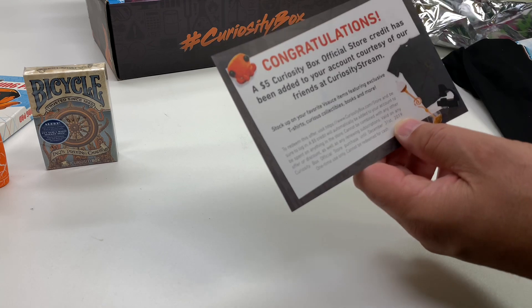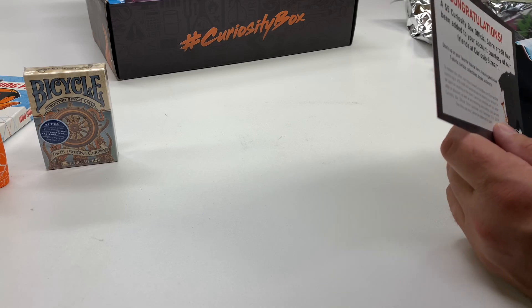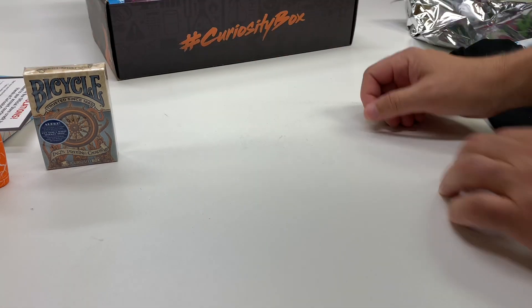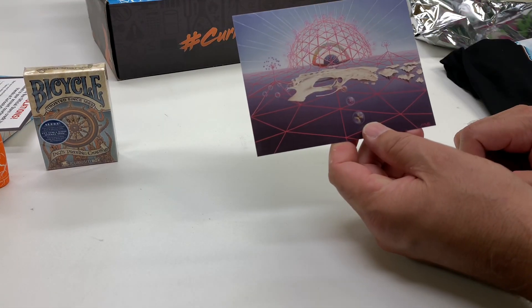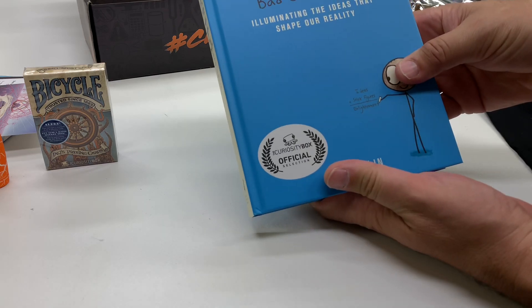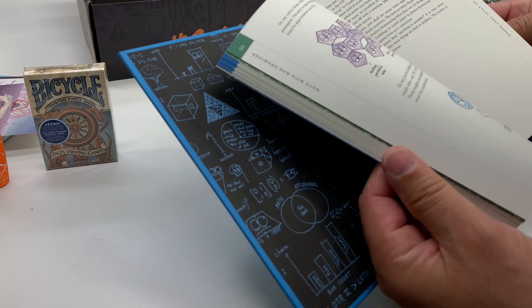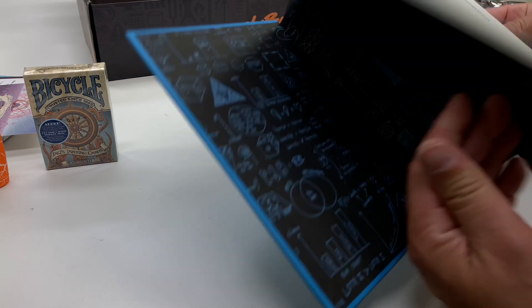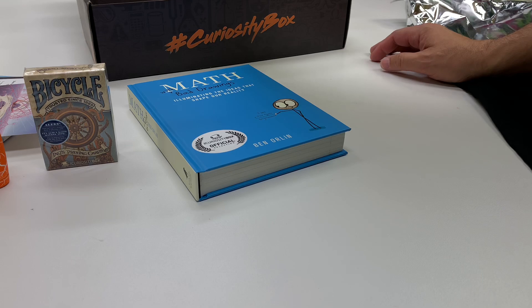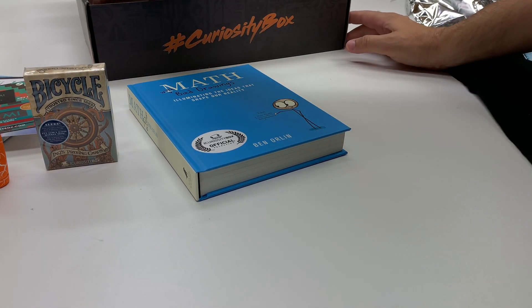I got a $5 credit on my next purchase, and they actually had an item I saw on Ding — a Euler's Disc. I already used my $5 credit. As soon as I watched a video Michael did, I went and bought that. Got a postcard in there. We got Bad Math Drawings — a book. I like to sometimes take these books to work and read them instead of doing my job. One of my favorite YouTube channels — Stand Up Maths.